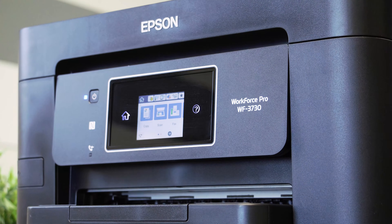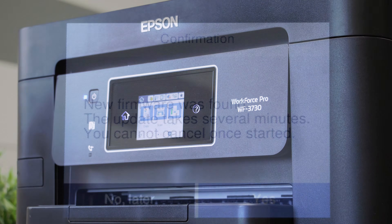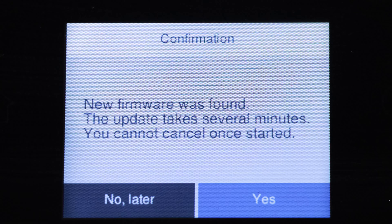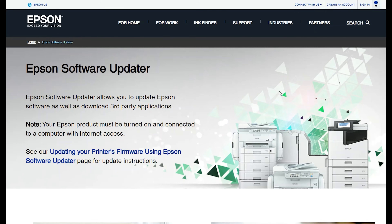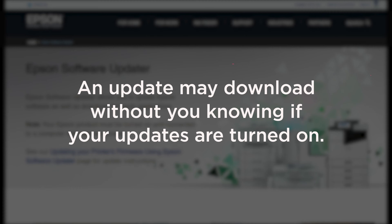Updates happen periodically and can be downloaded wirelessly from the printer display screen. Epson may prompt you with a message on the display when an update is available, and they can also be downloaded using the Epson software updater.